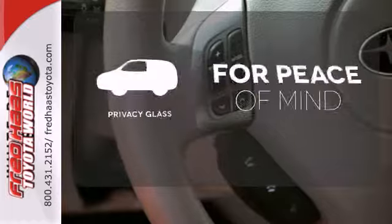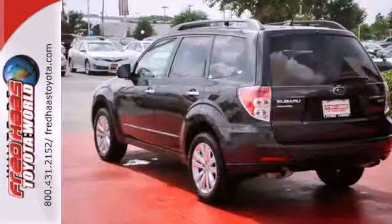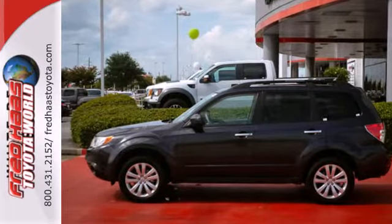The privacy glass helps keep you comfortable and your belongings out of sight. Why go with a big and bulky SUV when the Forester offers all the space and versatility you could possibly want, plus a smooth car-like drive and stellar safety.